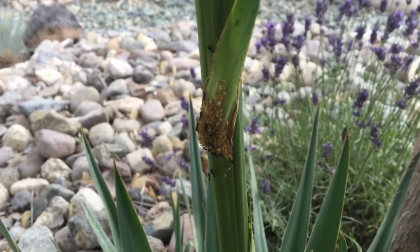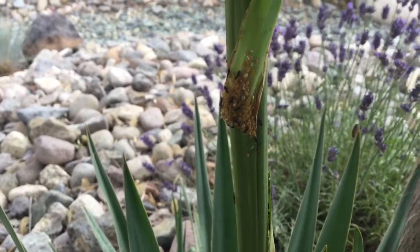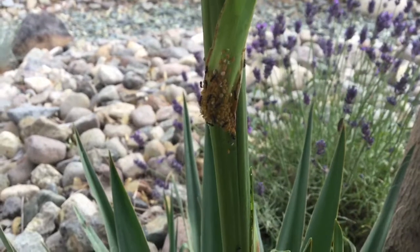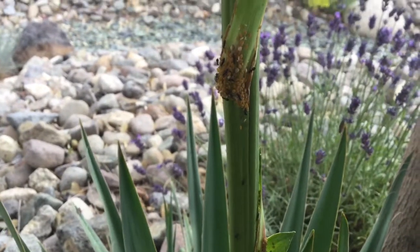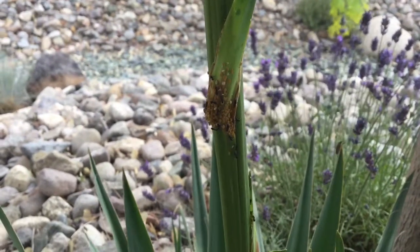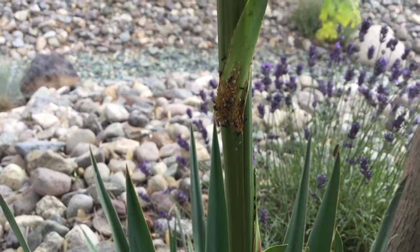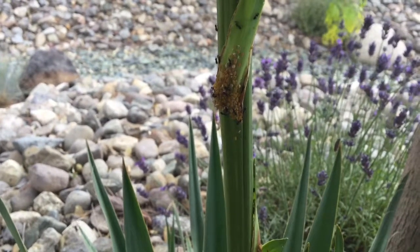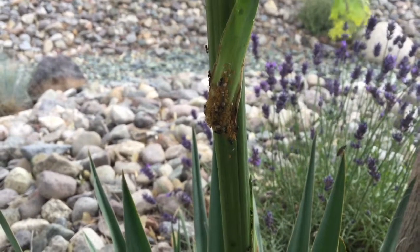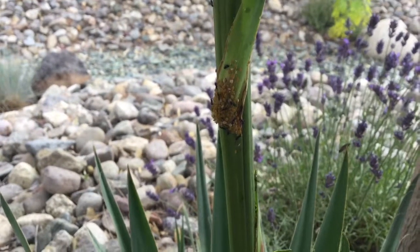Hi everyone, today I'm going to be talking about these aphids. What you're seeing here is that the ants are actually milking the aphids. These are black crazy ants on their yucca right now, and they are actually farming these aphids. They stroke the aphids' backs and milk them — you can see an ant doing that right there. It's like sugar water for the ants.